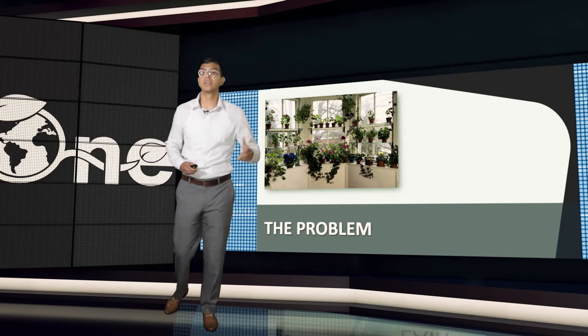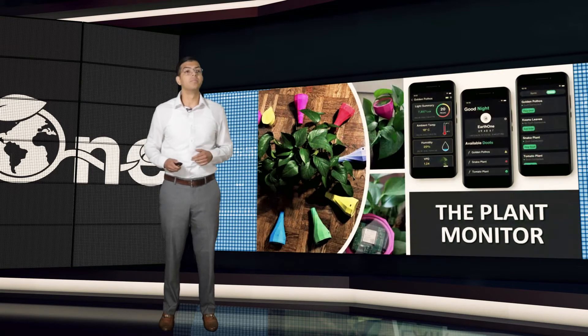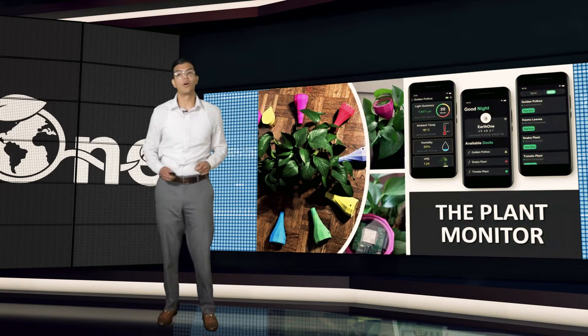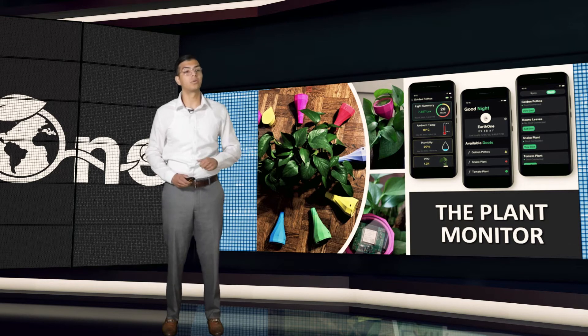The math is tricky, and there are still unanswered questions. That's where we come in — the Earth One Plant Monitor, a hardware and software solution that guarantees an improvement in foliage, yield, and flowering.